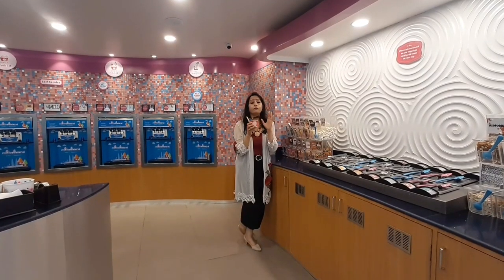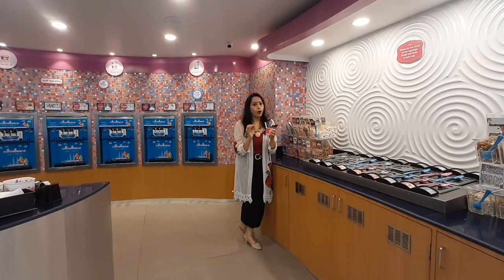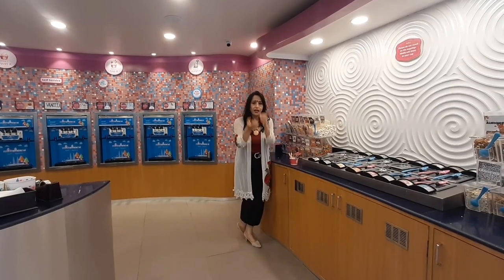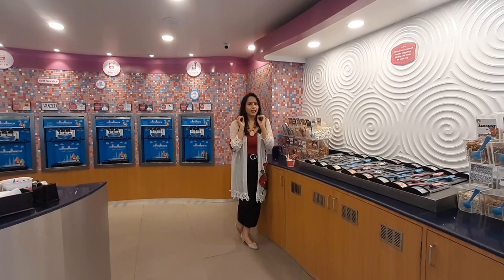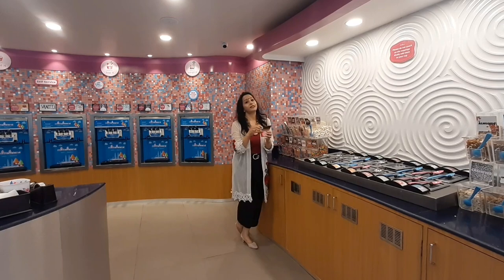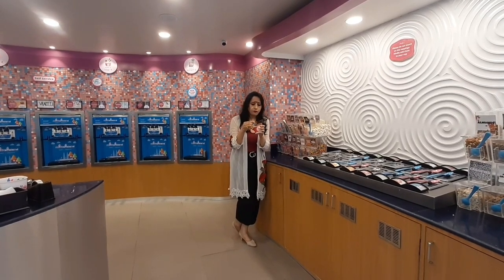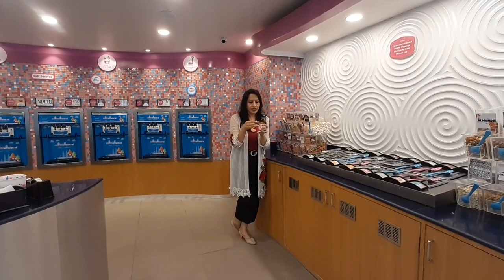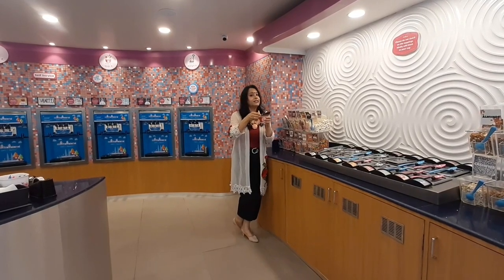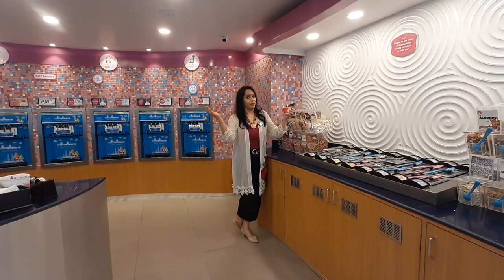My Fro-Yo Land's frozen yogurt is very yummy. This is a frozen yogurt outlet I've brought you to. The Maliya Nagar location also has a My Fro-Yo Land outlet, so please visit. I hope you liked today's video. Next Tuesday, we will explore some new and interesting things with you. Till then, stay safe and keep enjoying your life.